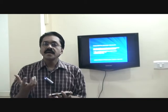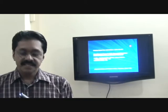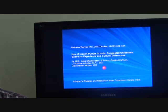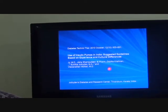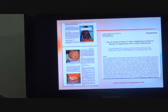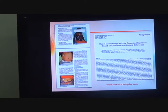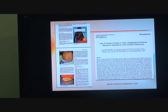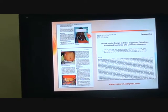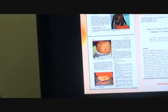For clinical judgment and legal reasons, we recently published suggested guidelines for Indian patients based on experience and cultural differences. The guidelines also include pictures of patients using insulin pumps in India, customized to Indian dressing styles, showing how they discreetly position the insulin pump. This is a free full-text article available on the internet.